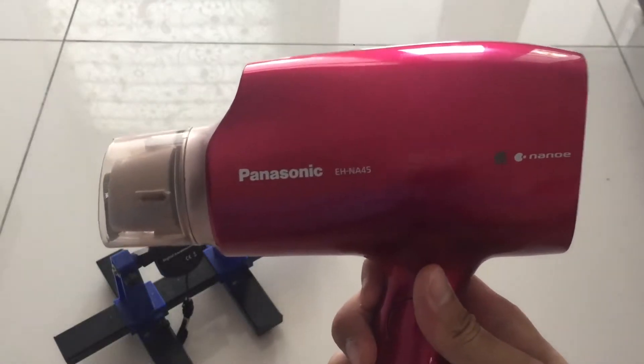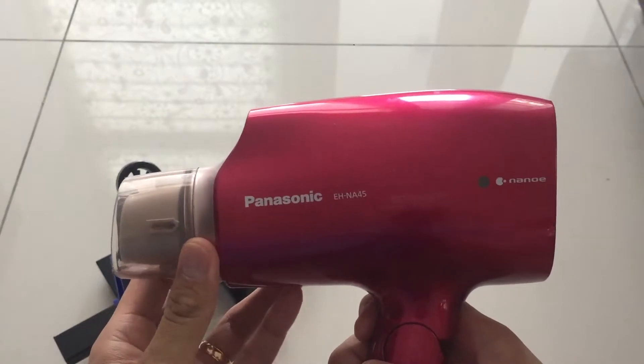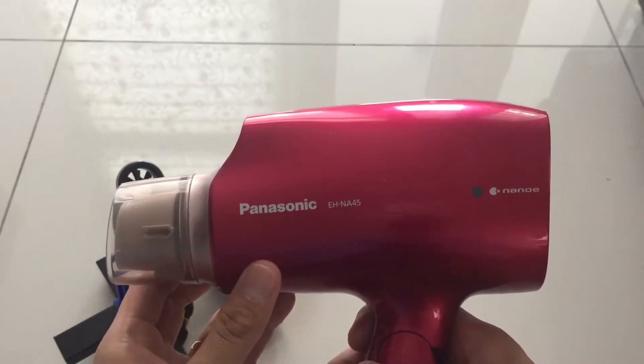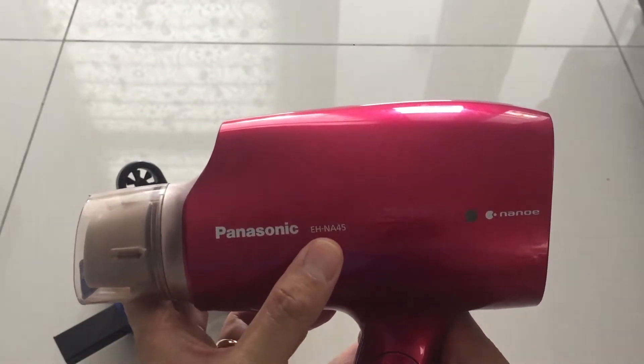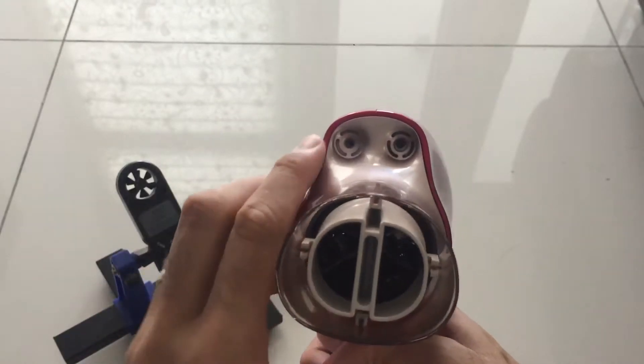Hello everyone, welcome back to my YouTube channel. This video is not a review of a hairdryer but is actually to test the wind speed of the Panasonic EH-N845 with Nanoe, which comes with two ionizers.